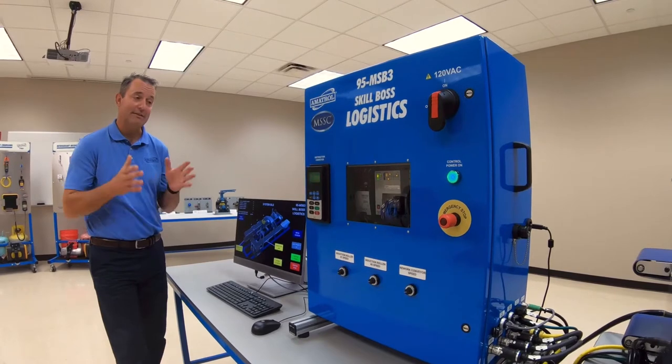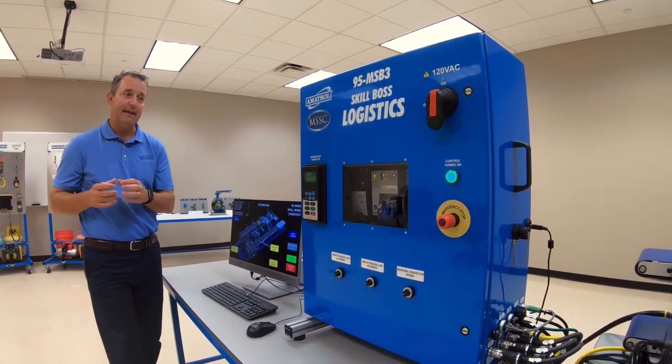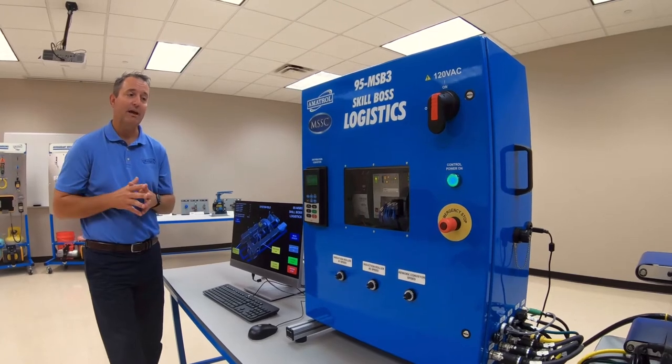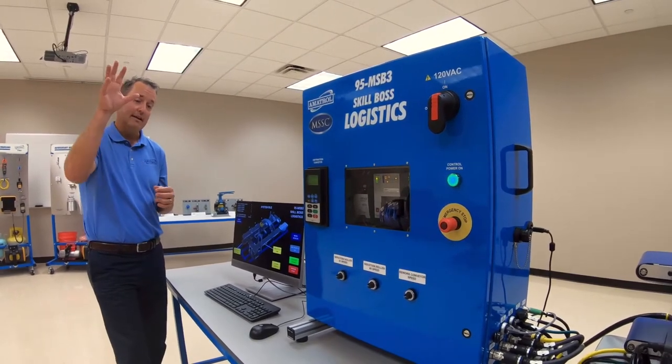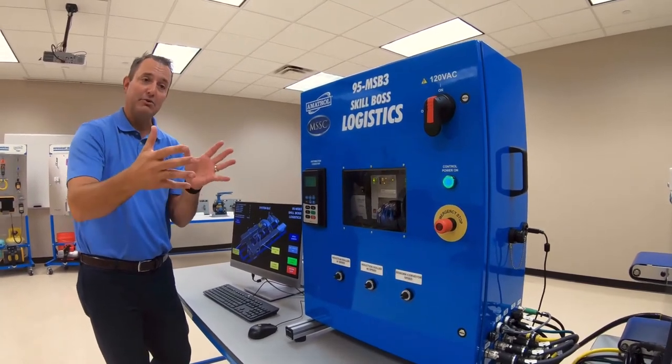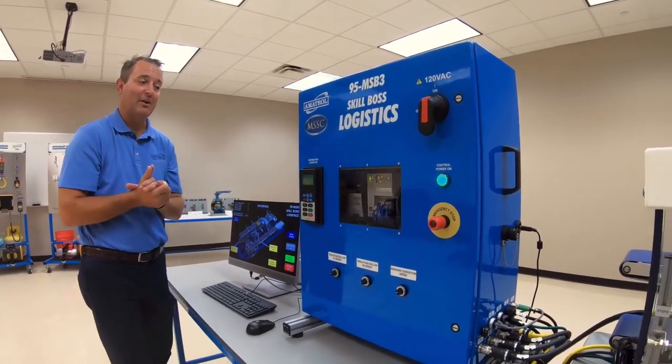It's the CT-SCA certification — the Certified Technician for Supply Chain Automation. This is a system to develop the hands-on skills that are needed in distribution centers and supply chain automation.